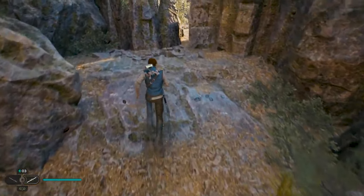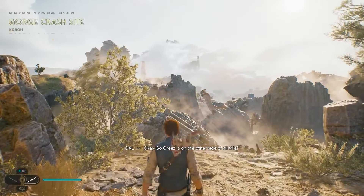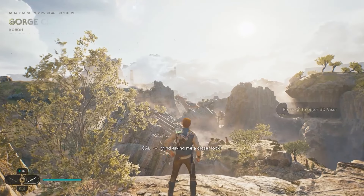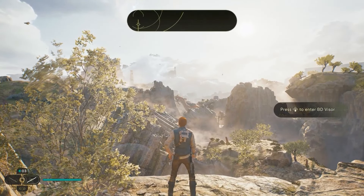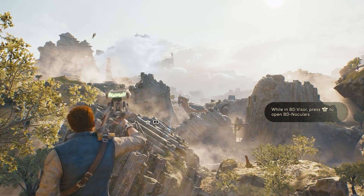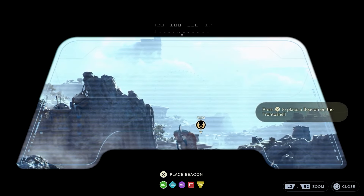This shot in Jedi Survivor serves to demonstrate just how much more freedom you're about to enjoy compared to the first game. Landing on Kobo in search of Kal's old buddy Grease, you take in a massive gorge that only serves as the first step into a larger world. How thematically appropriate for Star Wars.